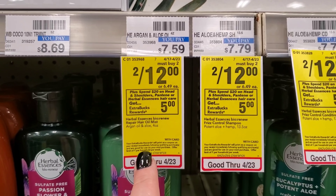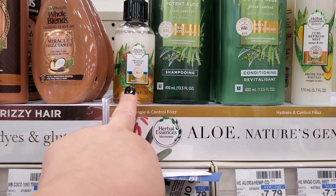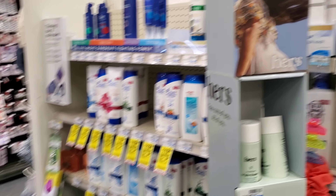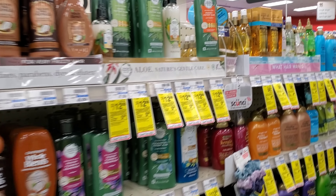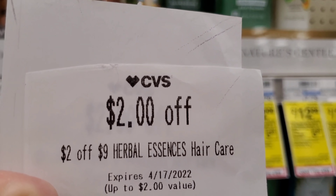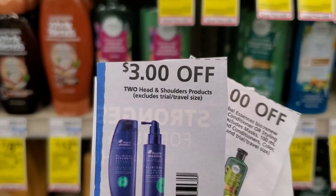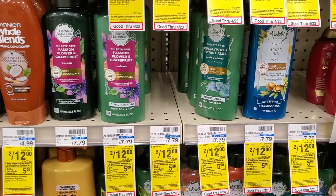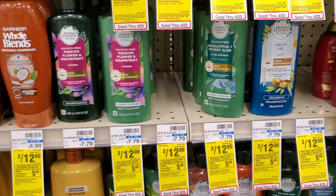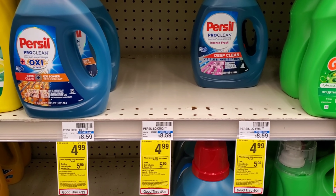The next deal is spend $20 and get a $5 Extra Buck on Head & Shoulders, Pantene, or Herbal Essences. I'm getting two Herbal Essences and two Head & Shoulders — both are two for $12, totaling $24. I have a $2 off 9 for the Head & Shoulders making it $22, a $2 off 9 for the Herbal Essences making it $20, then a $3 off 2 P&G making it $17, and a $4 off 2 P&G making it $13. I have digitals too, so fingers crossed those come off as well.